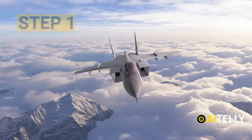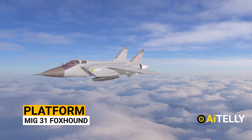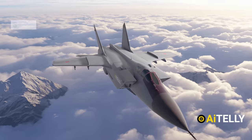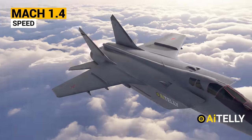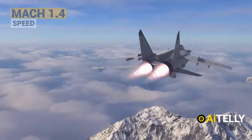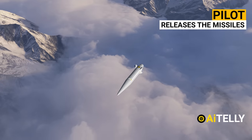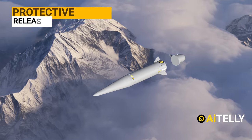Step one: the missile requires a platform such as the MiG-31 Foxhound, which is a long-range supersonic interceptor. This jet can go up to a maximum speed of Mach 1.4 at low altitudes. Step two: the pilot releases the missile and the protective cap ejects at a safe distance.